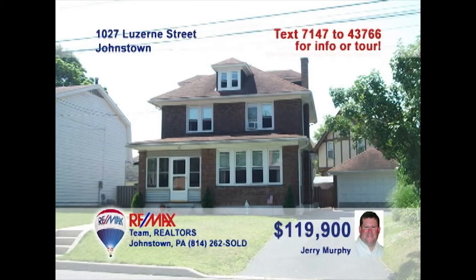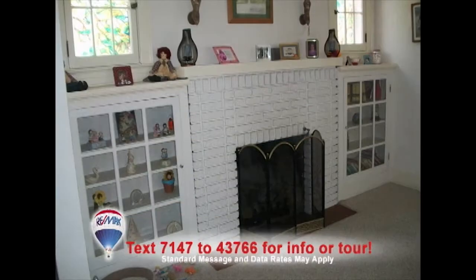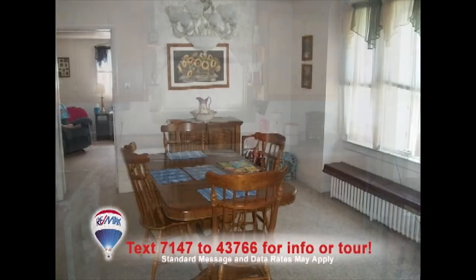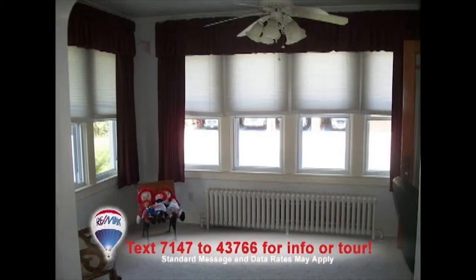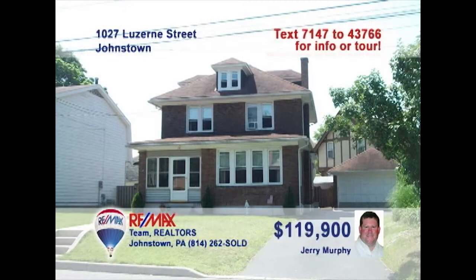Jerry Murphy is excited to show you this four-bedroom home in Southmont. Keep warm by this cozy fireplace with built-in shelves in the living room. Fine wood cabinetry and eat-in space are some of the kitchen's details. Bright windows add warmth to the nearby dining room. You'll enjoy the convenience of this first-floor laundry. Take a nap in the sunroom. Get together for movie night in the family room. Contact Jerry Murphy to learn more.